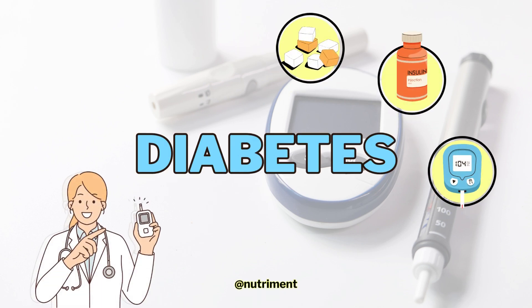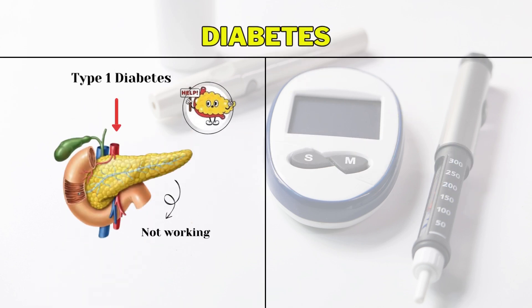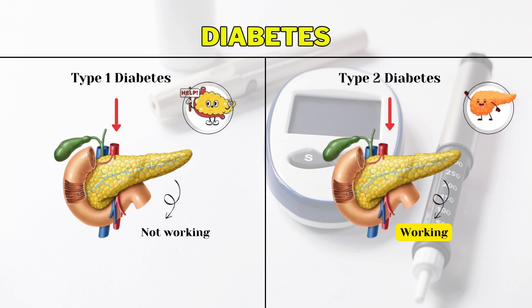Let's understand diabetes. Diabetes is of two types: type 1, in which the pancreas are not working, and type 2, in which the pancreas are working.